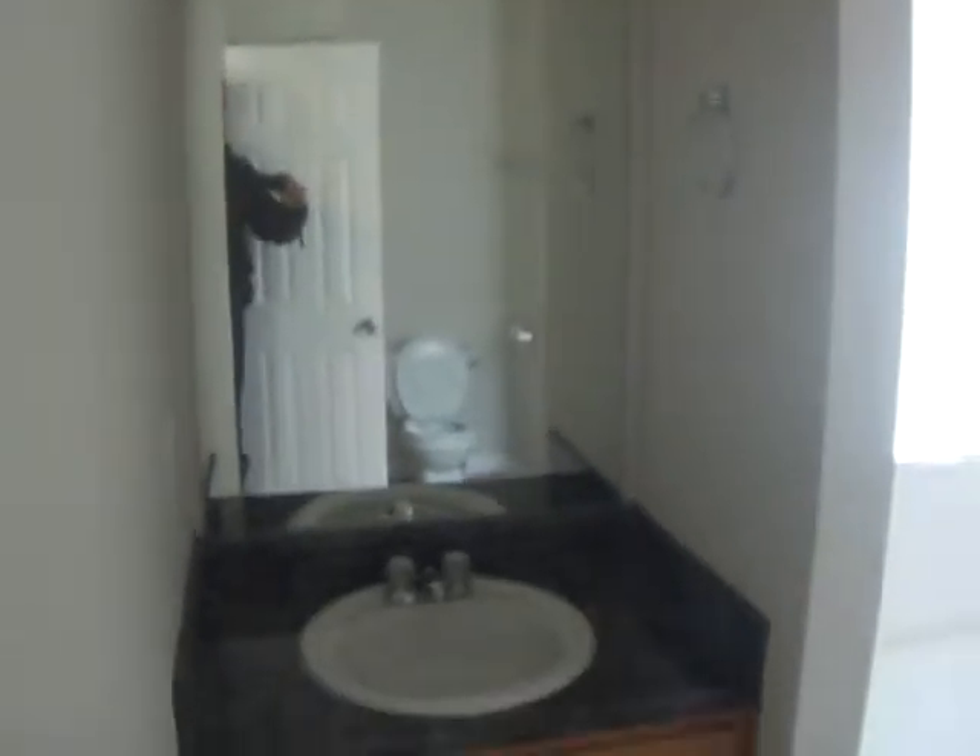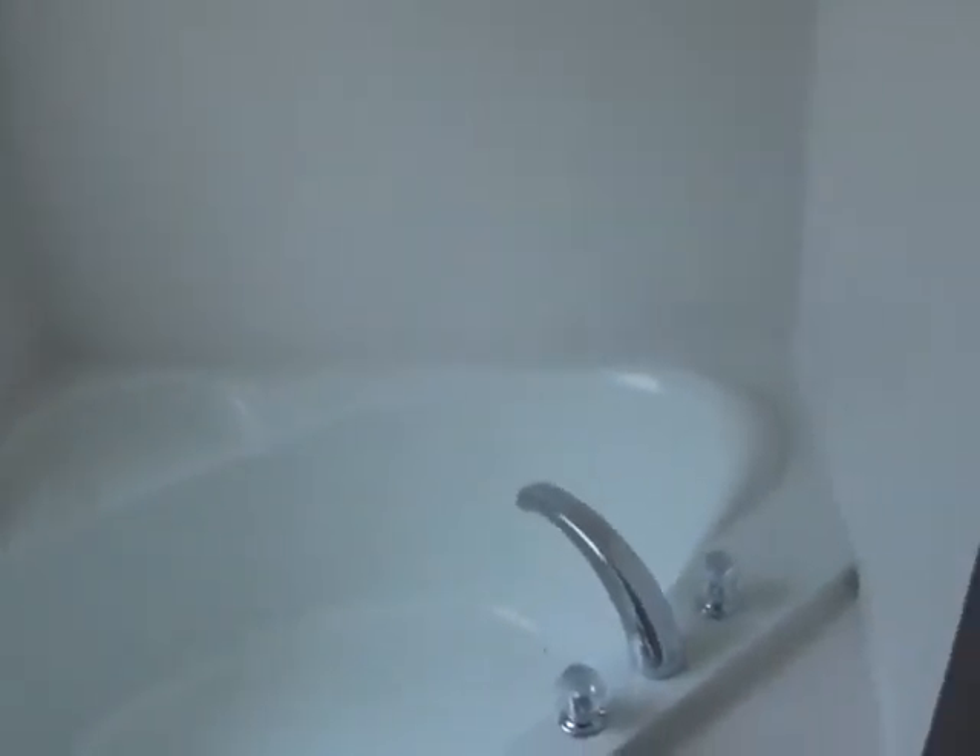A walk-in closet. Also a linen closet outside the master bathroom. And finally, the master bathroom. The garden tub. Separate shower.